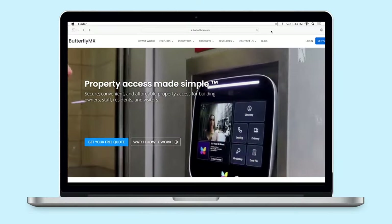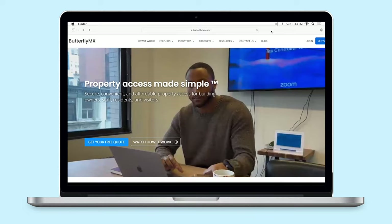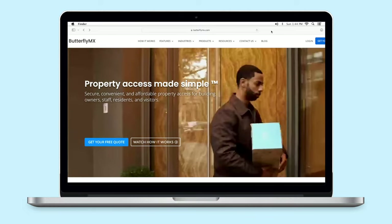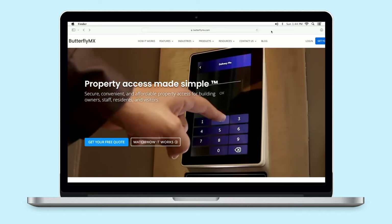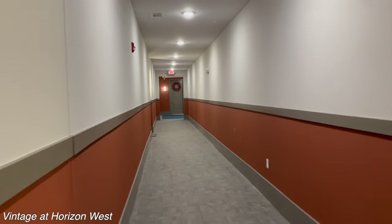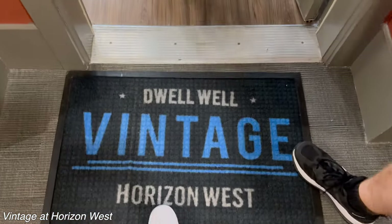This is pretty cool and I've never seen it at an apartment before. Basically your guests will call you from this device and you can decide whether you want to unlock the door for them or not, which is a nice security feature. We are looking in building one, and this is the only building with this feature and also the only building with apartments that are enclosed with an indoor hallway.